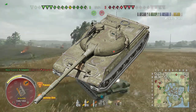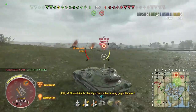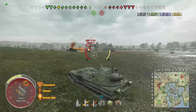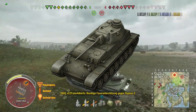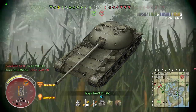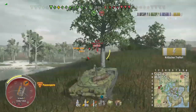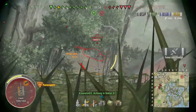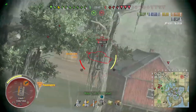The Object 430U, the alternate tier 10 medium from the same branch, actually has a better camo rating — and that's the one I'd recommend instead. Beyond that, the grind is very painful for newer players. You have the A-44, which is a challenge, and then the Object 416, which requires tank destroyer skills — it has no armor, no gun depression, and no fully traversable turret. That can be a challenge if you think you're playing a medium tank, because you're not.